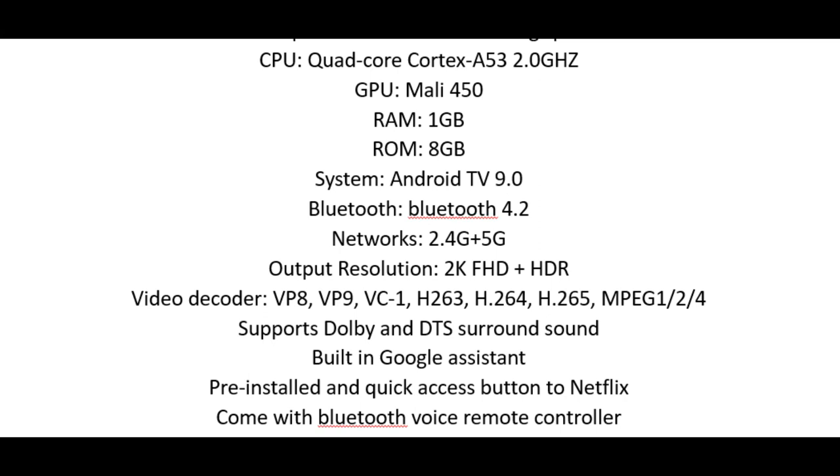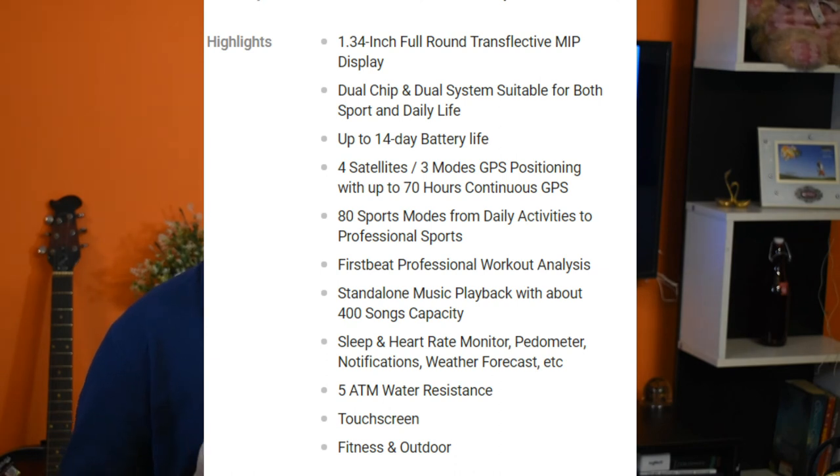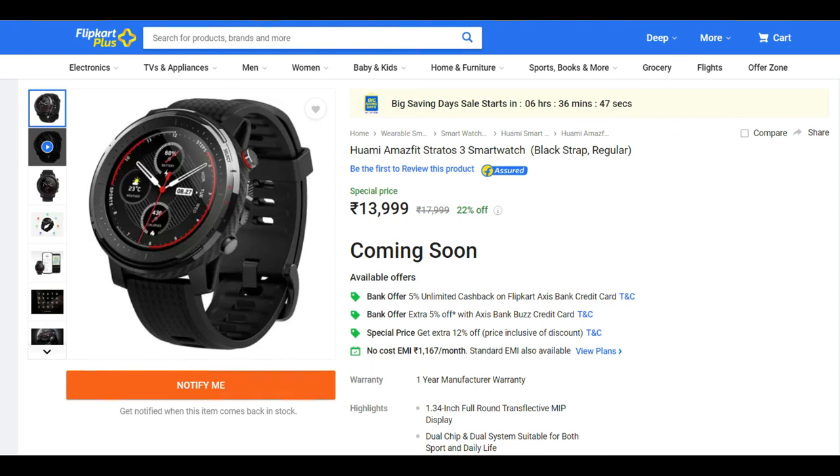The next news is from wearable maker Huami. Today they have launched the Amazfit Stratos 3 smartwatch in India. The highlights include its dual OS, dual chip, and 14-day battery life. The watch was first revealed at IFA 2019 in Germany. Other specifications include 4-satellite 3-mode GPS positioning with up to 70 hours of continuous GPS, 80 sports modes, professional workout analysis, standalone music playback with about 400 songs capacity, sleep and heart rate monitor, pedometer, notifications, weather forecast, 5ATM water resistance, and a touchscreen. The smartwatch will be available on Flipkart from today at 8pm onwards, priced at ₹14,000.